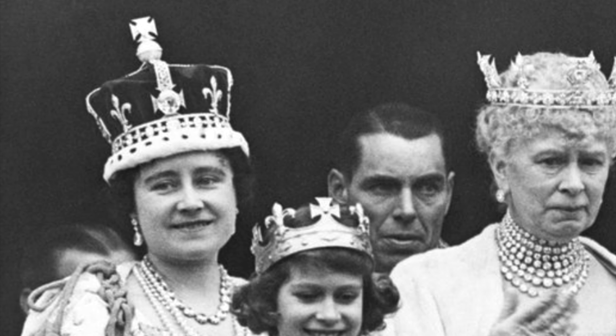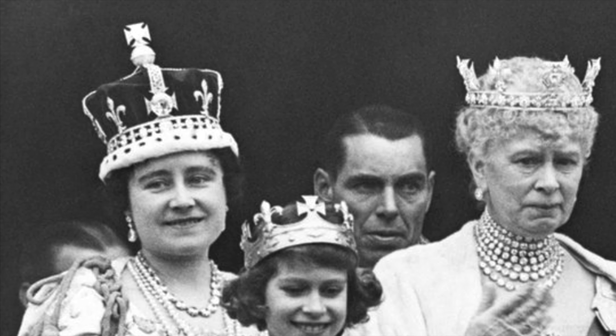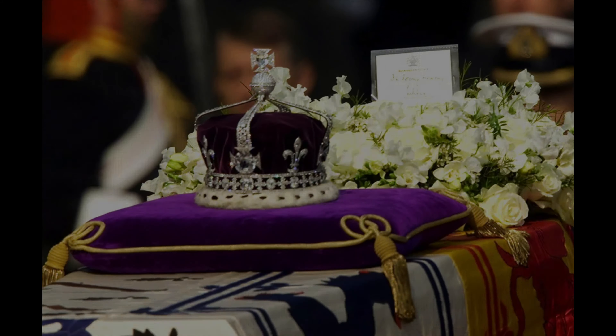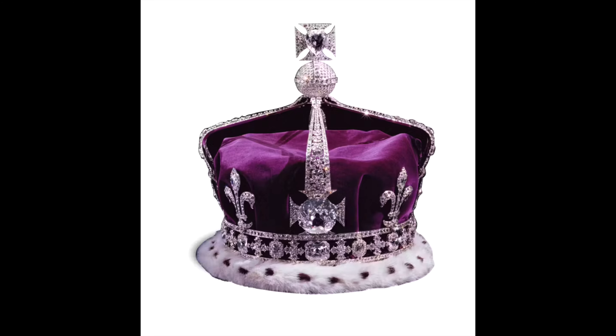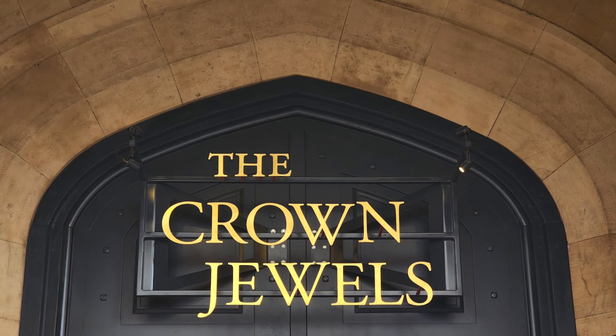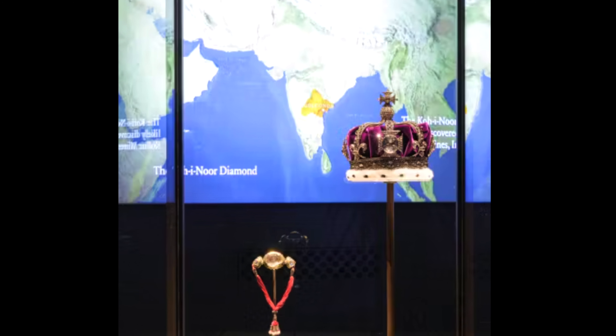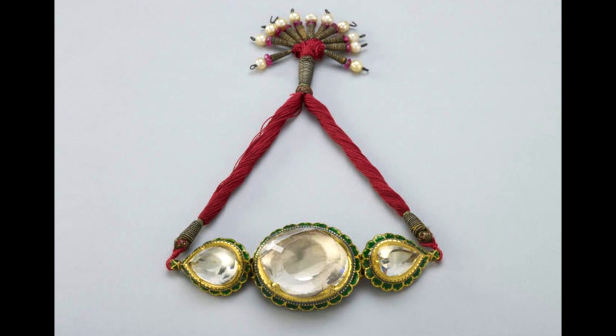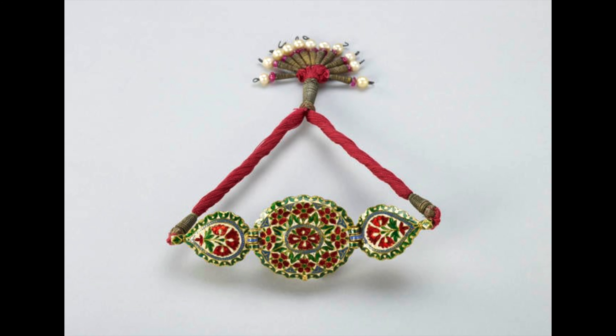Upon the Queen Mother's demise in 2002, the crown adorned her coffin during the lying-in-state and funeral ceremonies. These historic crowns are now exhibited at the Jewel House within the Tower of London, featuring crystal replicas of the diamond embedded in the earlier crowns. Additionally, visitors can view the original armlet presented to Queen Victoria, and a glass rendition of the Koh-i-Noor offers insight into its appearance upon arrival in the United Kingdom.